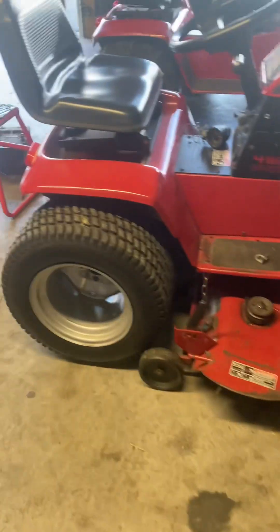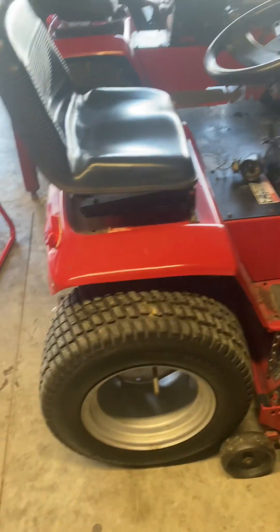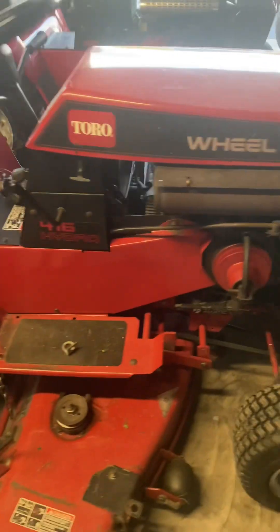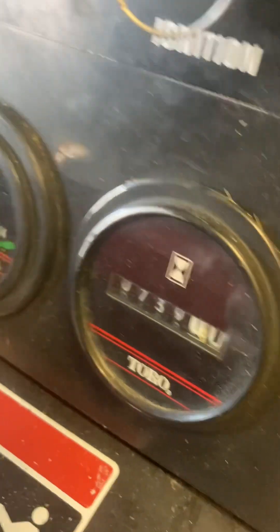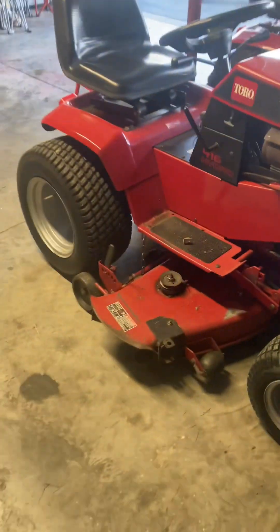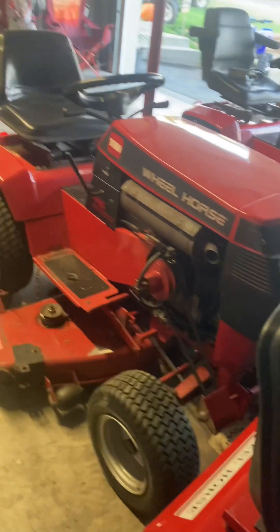The next one is my 1996 416H. It has the 16 horsepower engine on it and has 739.1 hours on it. That's my main worker right there — that's the one I cut grass with 95% of the time, unless it's down.